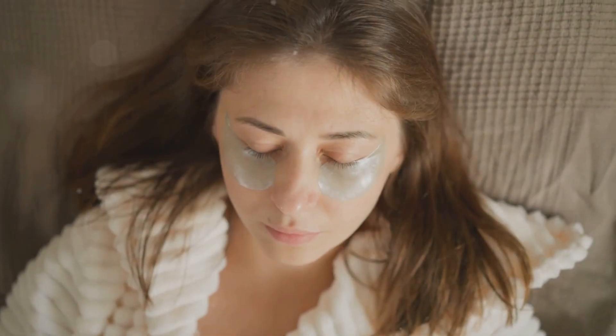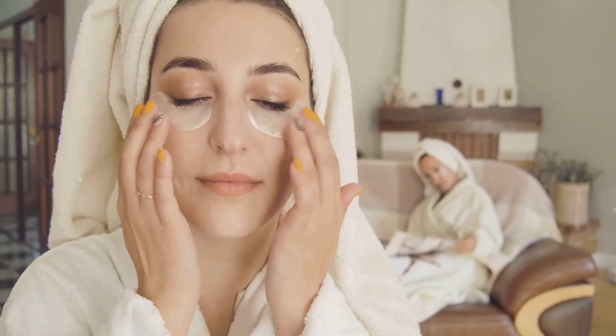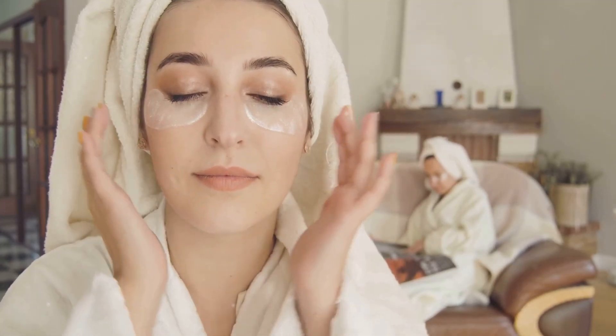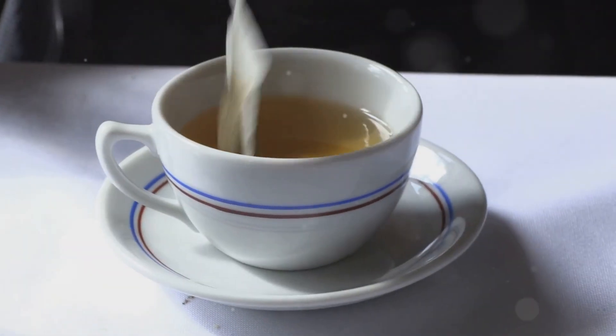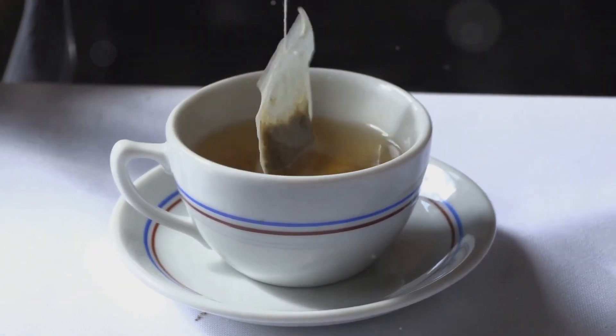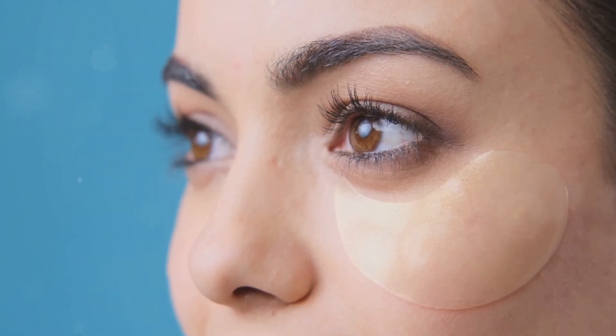Once the tea bags are chilled, lie down in a comfortable position and place them over your closed eyes. Let the tea bags rest on your eyelids for 10 to 15 minutes while you relax. This allows the caffeine and antioxidants from the tea to work their magic by improving blood circulation and reducing swelling around the eyes.